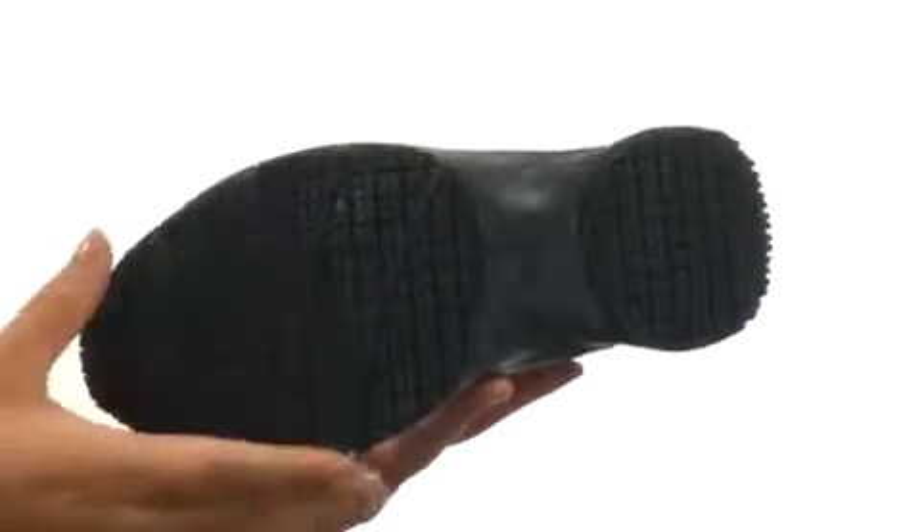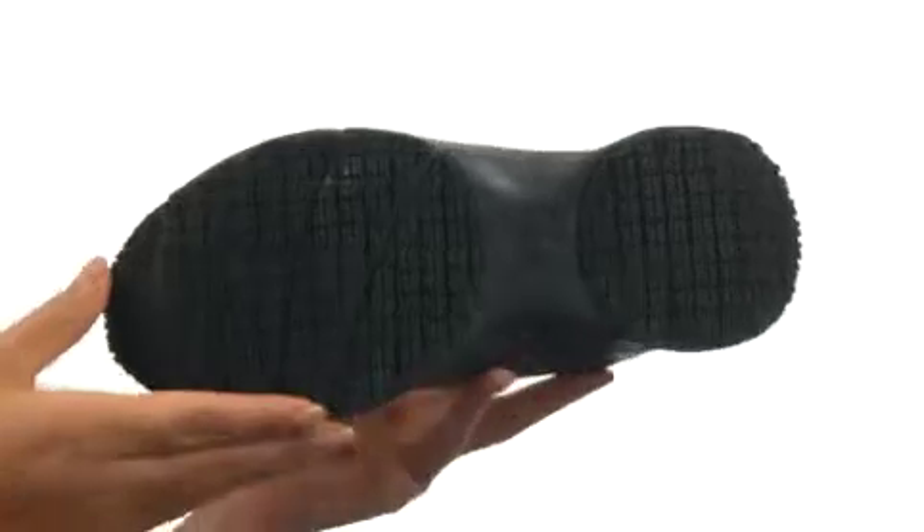Down at the bottom, there's a durable and lightweight oil and slip-resistant rubber outsole. Do yourself a favor and pick up this super comfortable pair today.